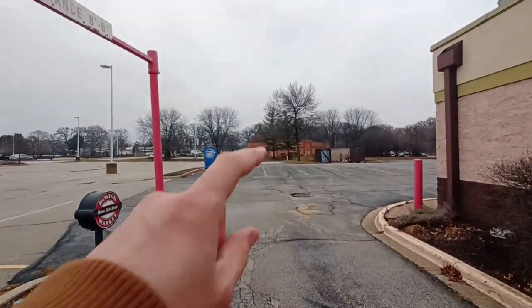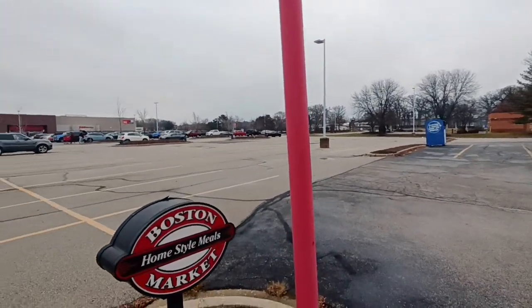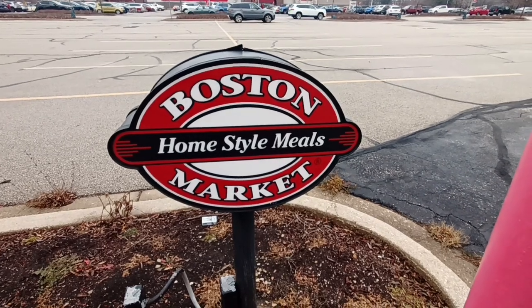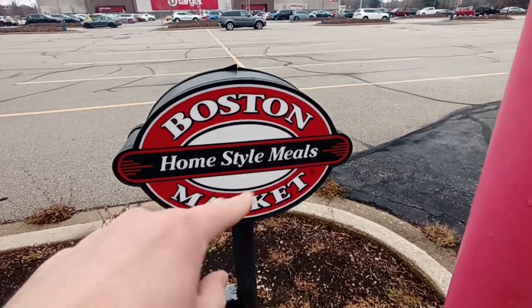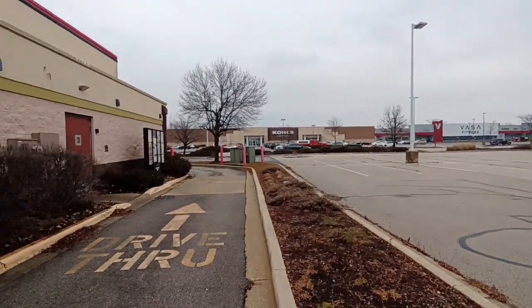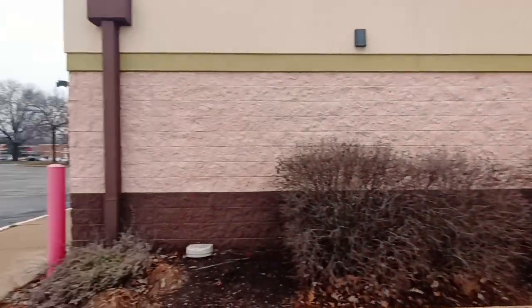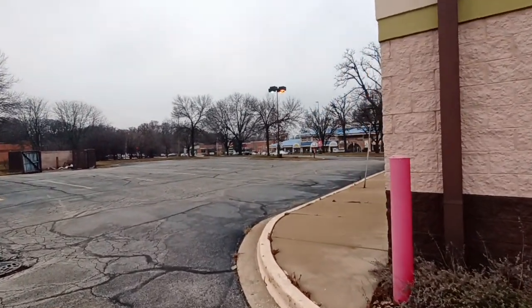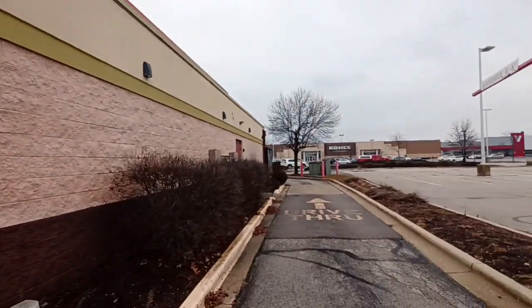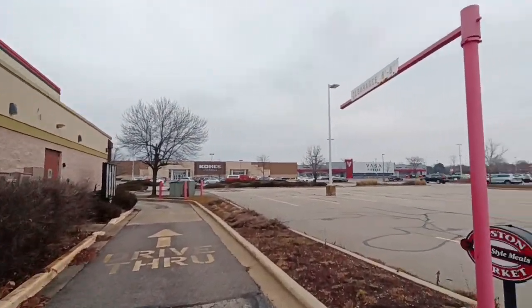There's that McDonald's up ahead — I don't know what happened to that. There's still a Boston Market sign right there. Coming around this side of the building was Einstein Bagels, so I'm not going to worry about doing that again.